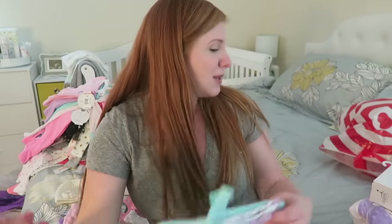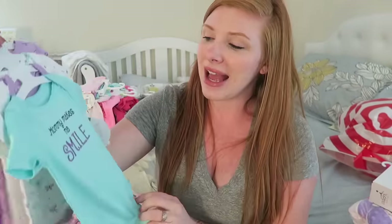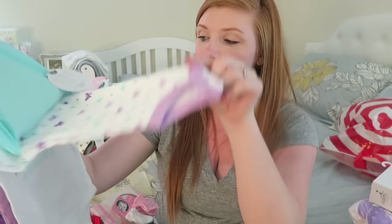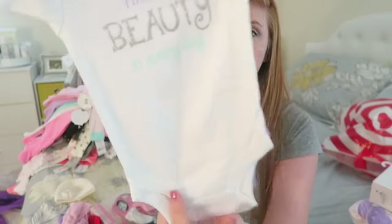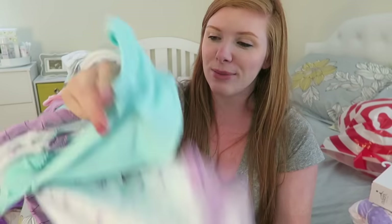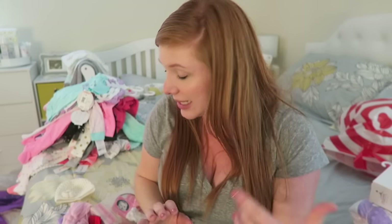I think this is the last piece of clothing that we got — again it's just a little set of onesies. This one says 'mommy makes me smile,' and there's the butterfly ones — Lilia loves butterflies so she's going to like that. It says 'find the beauty in every day.' And then just a purple one with some hearts on it. So again, like I said, we kind of went crazy with the clothes. We also got some other stuff though — I'm going to show you what else we got.